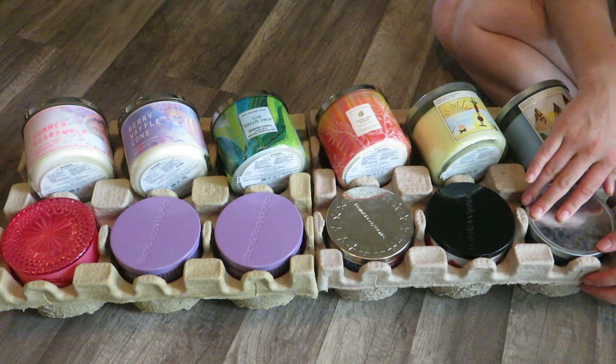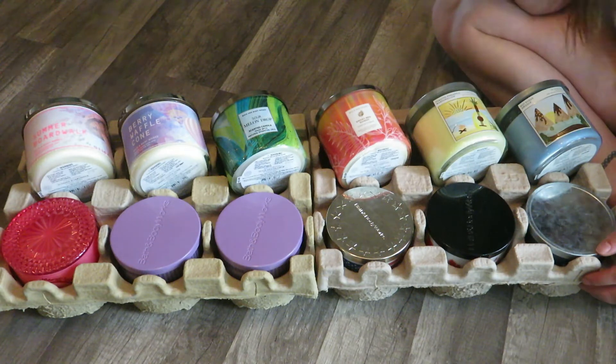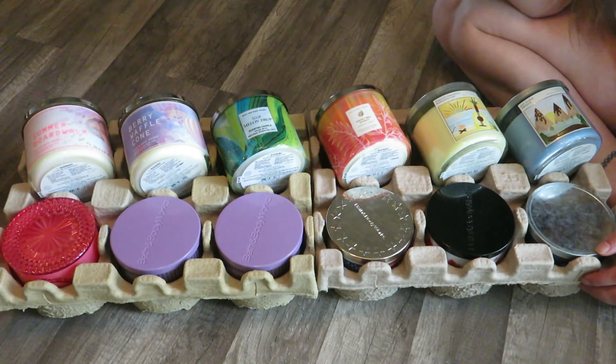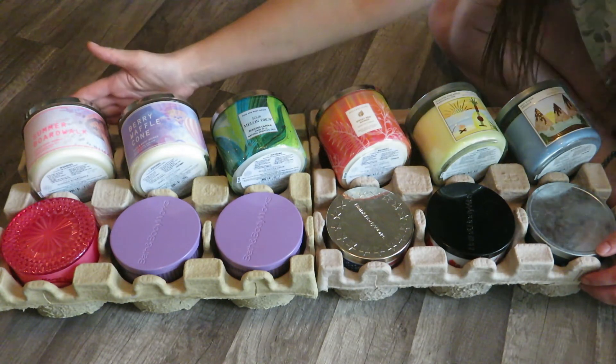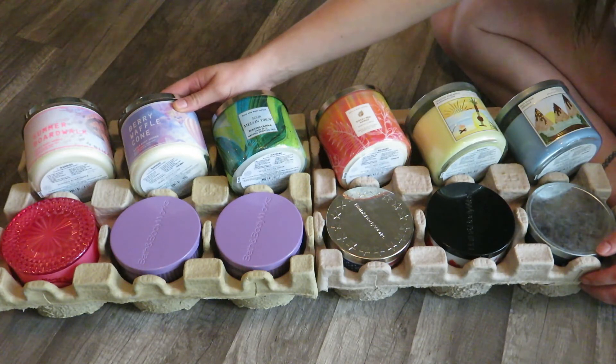So those are my oldest candles — 2020 and 2021. I'm currently burning a Summer Boardwalk, a Pineapple Mango Fresh Balsam candle, and a Pink Watermelon. Those will be in my empties, so I'm not counting them as part of my collection — these are the ones that will be rolling over to next year.